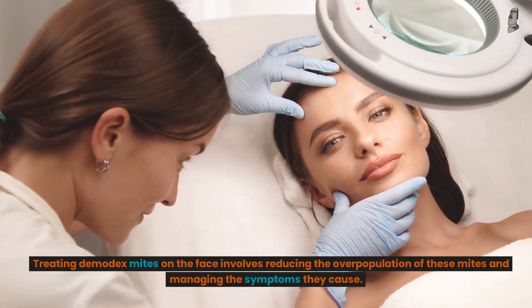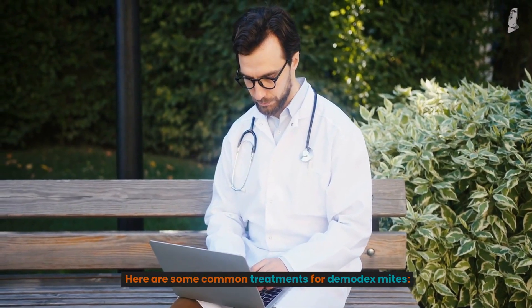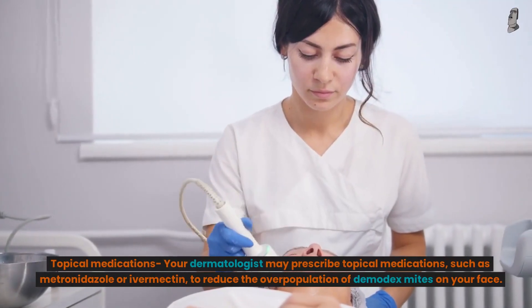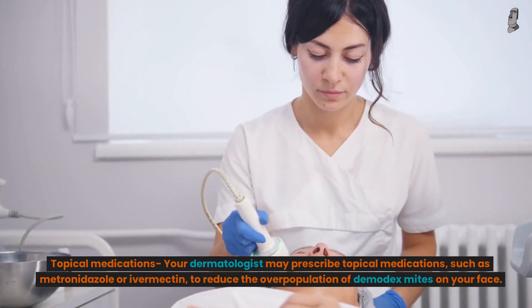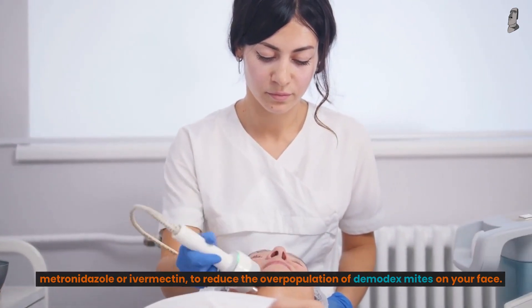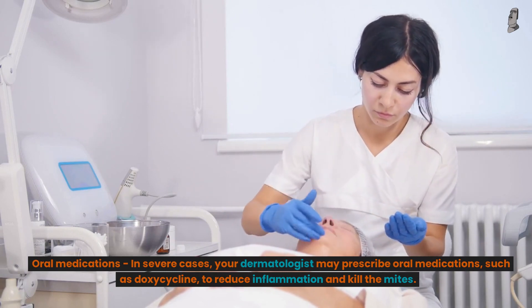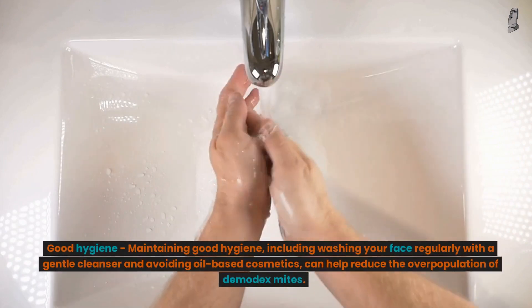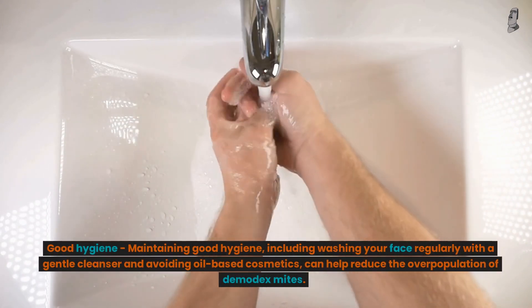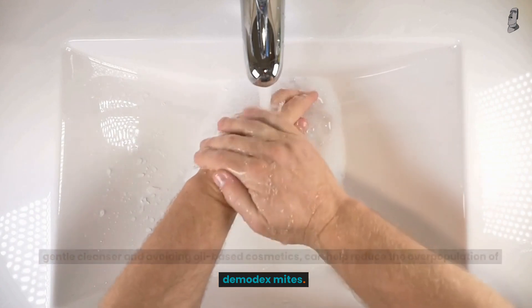How to treat Demodex mites on the face? Treating Demodex mites on the face involves reducing the overpopulation of these mites and managing the symptoms they cause. Here are some common treatments. Topical medications: your dermatologist may prescribe topical medications, such as metronidazole or ivermectin, to reduce the overpopulation of Demodex mites on your face. Oral medications: in severe cases, your dermatologist may prescribe oral medications, such as doxycycline, to reduce inflammation and kill the mites. Good hygiene: maintaining good hygiene, including washing your face regularly with a gentle cleanser and avoiding oil-based cosmetics, can help reduce the overpopulation of Demodex mites.